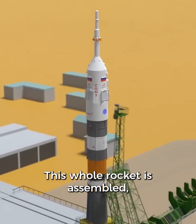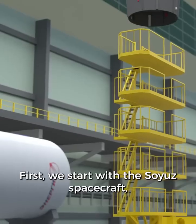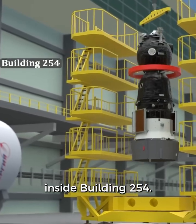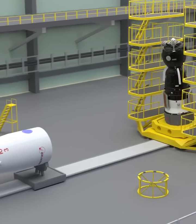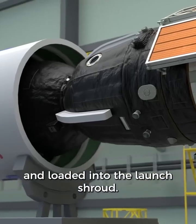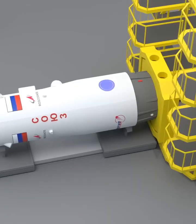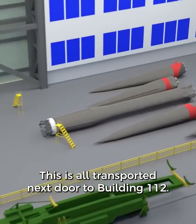This whole rocket is assembled just a few kilometers away from the launch pad. First we start with the Soyuz spacecraft inside building 254. There are lots of tests to make sure it works correctly here on the ground. Then the Soyuz spacecraft is turned on its side and loaded into the launch shroud — this is the part of the rocket at the very top.